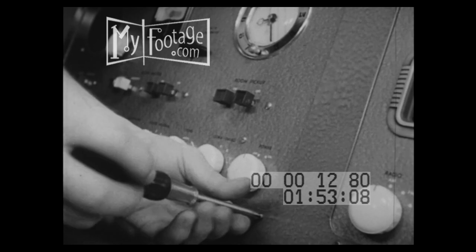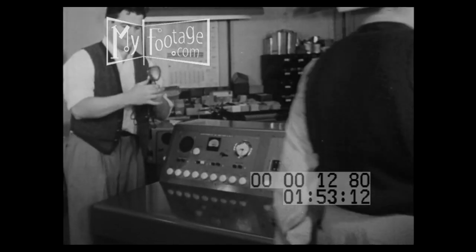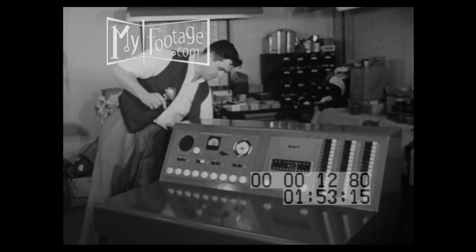Now with the unit all together there's a performance test. A microphone is plugged in and the technician watches the reaction on meters as he talks into it.